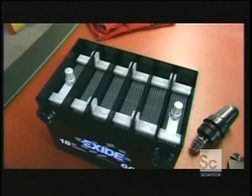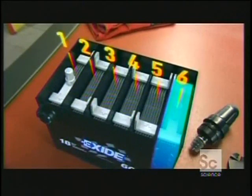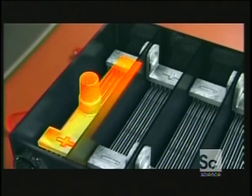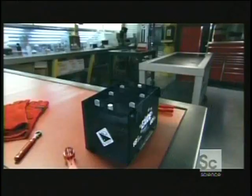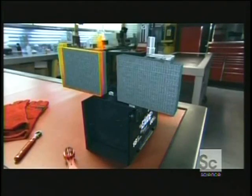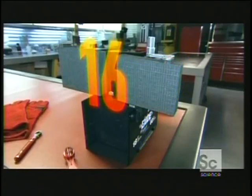Inside the battery are six small energy-producing units called cells. Each cell has two sets of electrodes. They're made of eight overlapping metallic plates, for a total of 16 per cell.